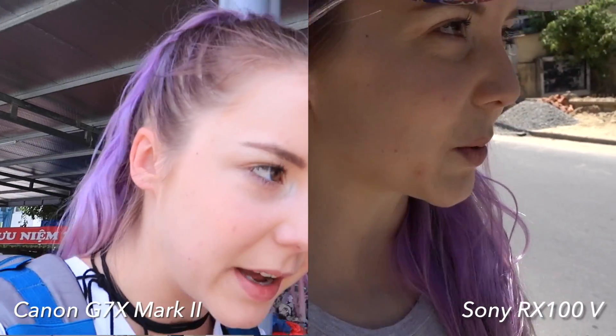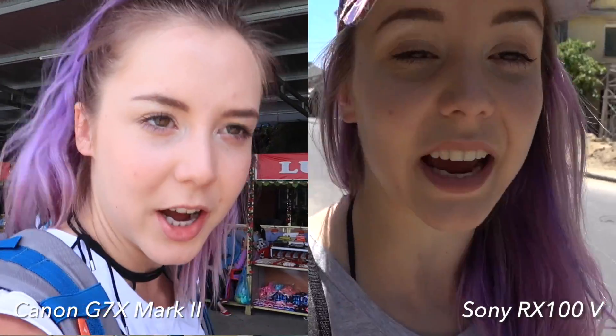The next con is that the image stabilization isn't as good as I thought it would be. I really thought it was going to be better. I noticed it first when I was vlogging in Vietnam while walking — you can really tell there's quite a big difference between the image stabilization on the Canon as opposed to the Sony.